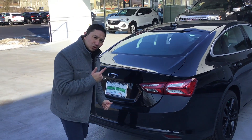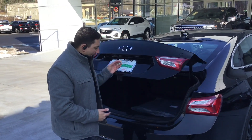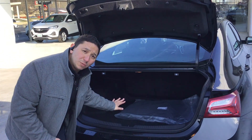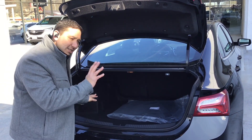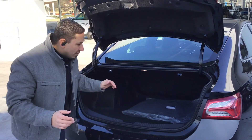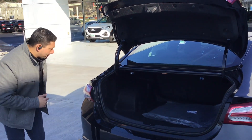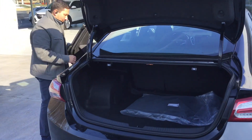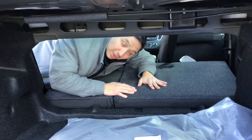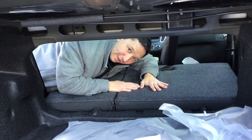Now let's take a look at the trunk on this vehicle and how much space we get. Not only does it have a lot of space, it also has these little toggles right here that will give you the space to pass things through. So if you need it, you'll have it.